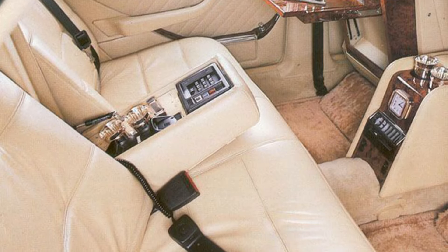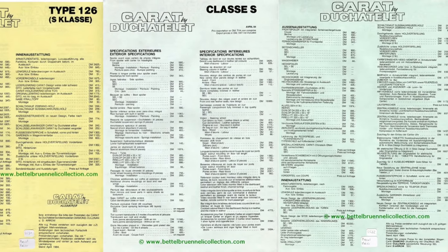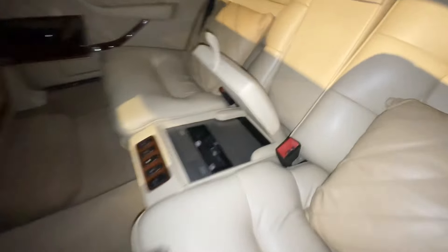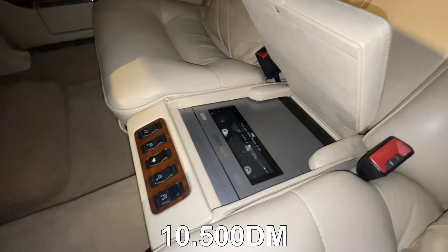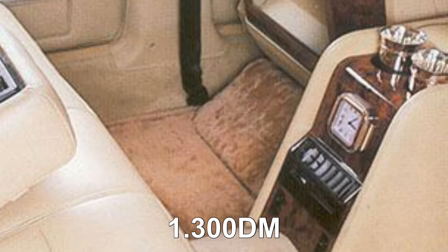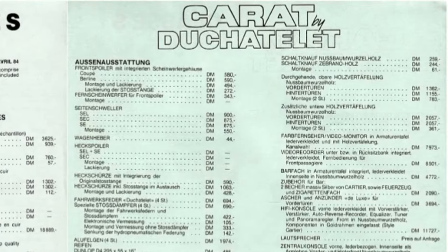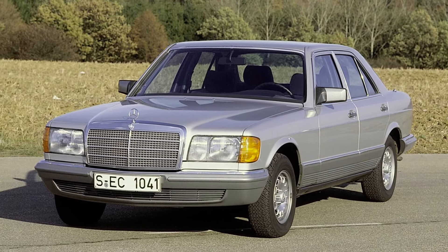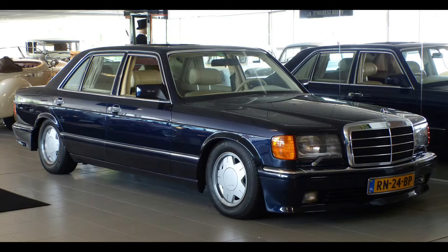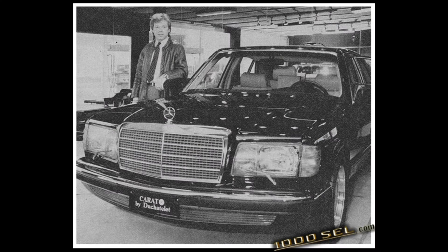But prices could rise considerably when you went to the options list: 9,000 Deutsche Mark for an in-dash color TV (which this car has), 10,500 Deutsche Mark for a video system placed underneath the rear seats, and 1,300 Deutsche Mark for a Cartier clock. The list of options was rather endless, so it could be no problem to spend another 200,000 Deutsche Mark converting your 500 SEL or 560 SEL. There were thousands of possibilities to choose from, and all prices were without the base vehicle.